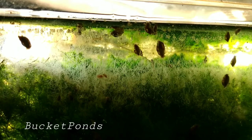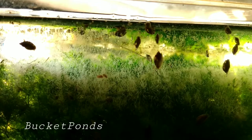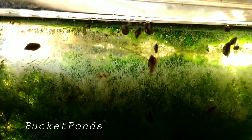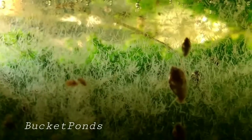These small little worms are about two-eighths of an inch long. They're pretty much in every planted aquarium that you've seen. There may not be very many of them, or in my situation I've bred up thousands of them on purpose.